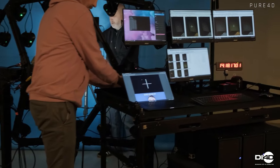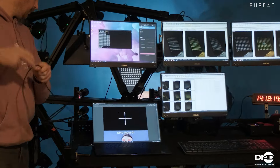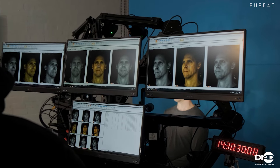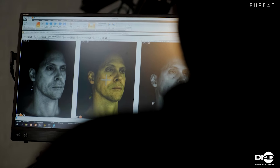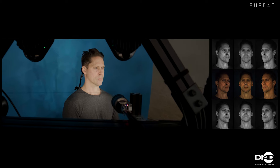We then capture the actor inside a 4D facial capture system. Pure4D is hardware agnostic, allowing us to use third-party 4D systems or our own DI4D Pro. Inside the system, the actor performs phonetic pangrams and dynamic facial expressions. This provides data on the full range of the actor's facial movements, and at this stage we can capture as much data as needed.